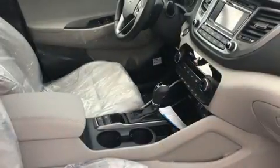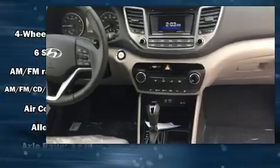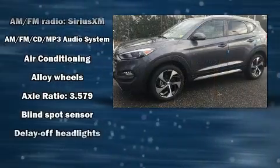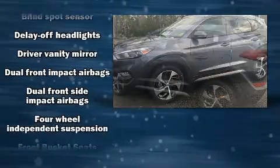Standard features include heated seats, a tachometer, adjustable headrests in all seating positions, a blind spot monitoring system, a power rear cargo door, remote keyless entry, and much more.